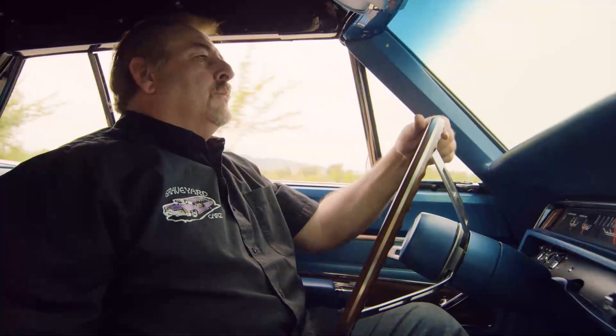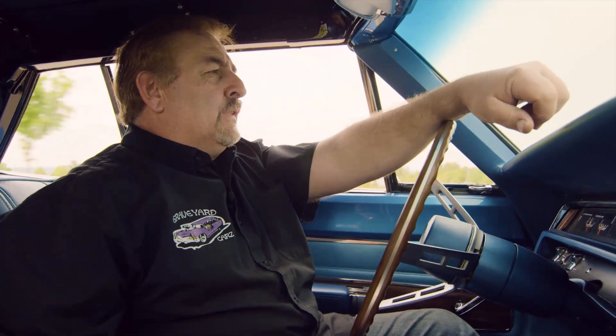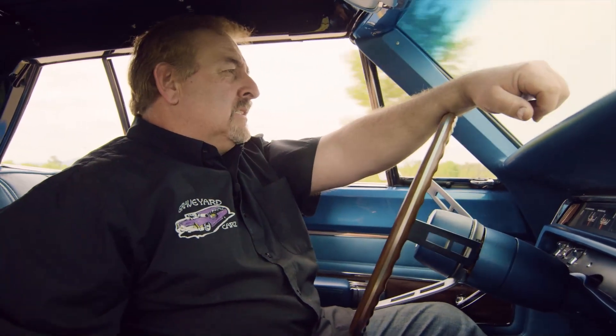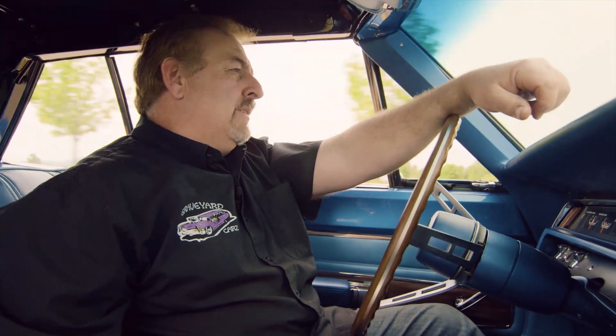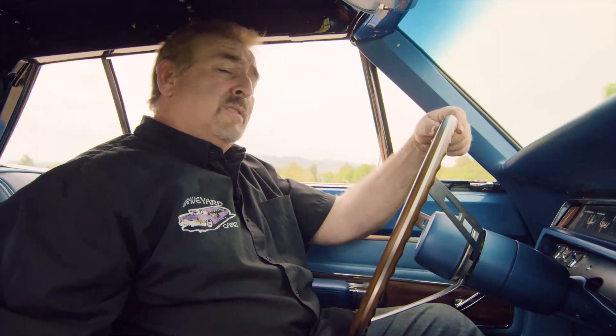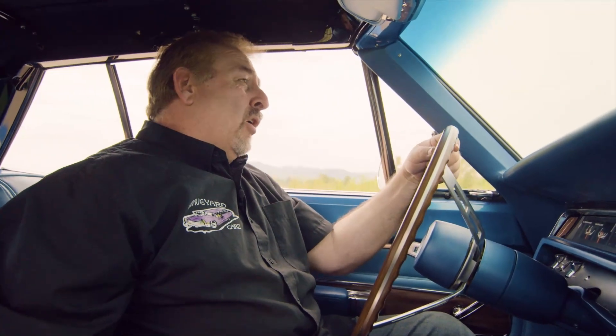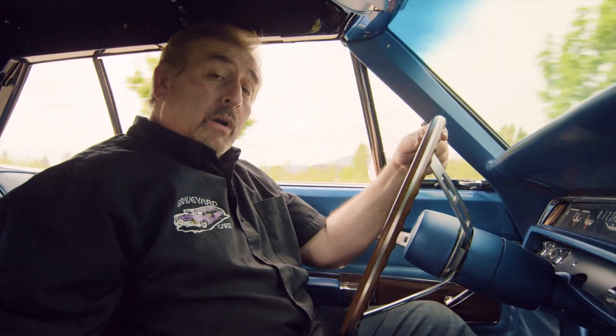The model of the vehicle I'm driving right now was introduced in 1967. It was called the gentleman's muscle car. Standard engine was a 440 cubic inch Super Commando rated at 375 horsepower. This particular car is a four-speed transmission, uses a 354 Dana, and features the one and only 375 power convertible top.